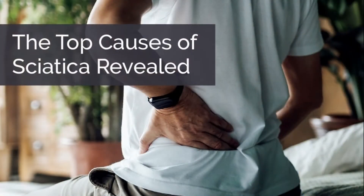Hello and welcome to the latest episode of Research That Matters. I am Dr. Chris Freitag with Lavaca County Chiropractic in Hallettsville, Texas. This is our weekly post about what the science and research says about topics that matter to you. Today's topic is the top causes of sciatica revealed.